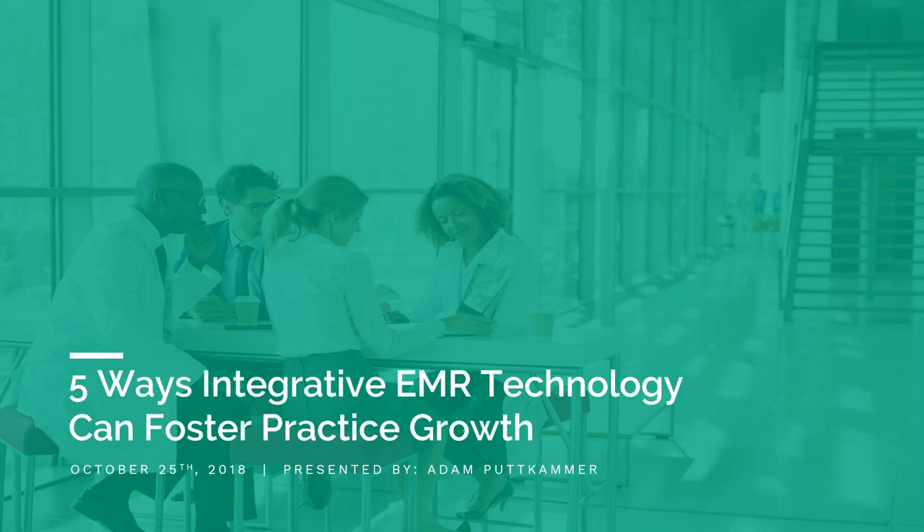Hello and welcome to our webinar, Five Ways Integrative EMR Technology Can Foster Practice Growth.